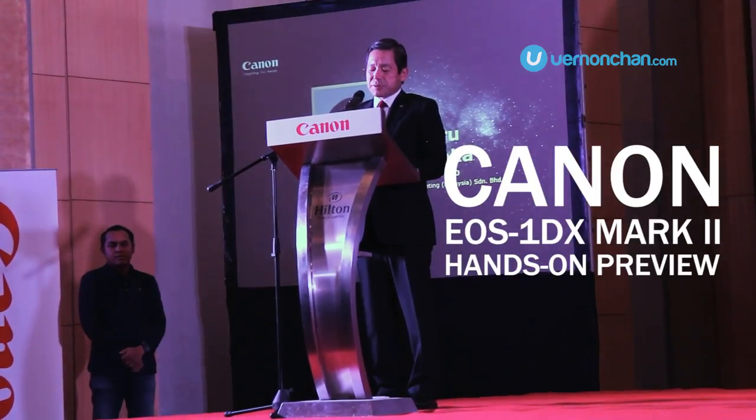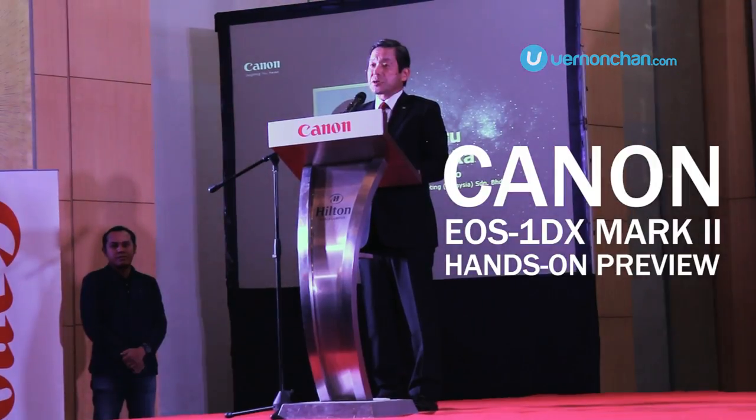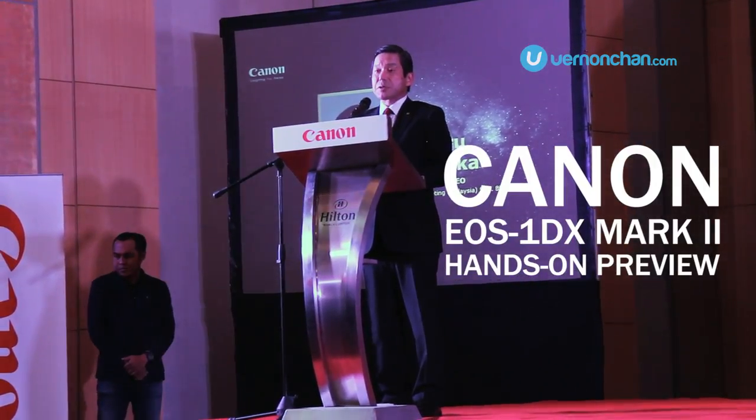We are introducing the next generation DSLR, the Game Changer, and the best of the EOS series.